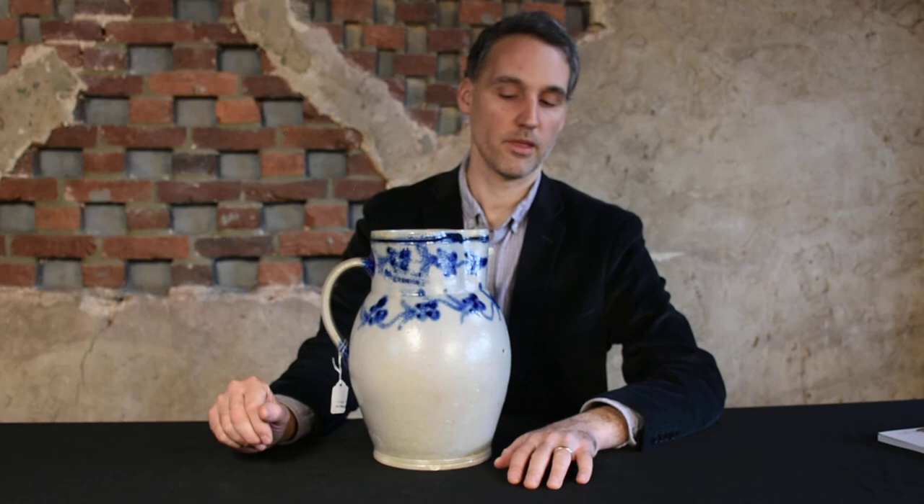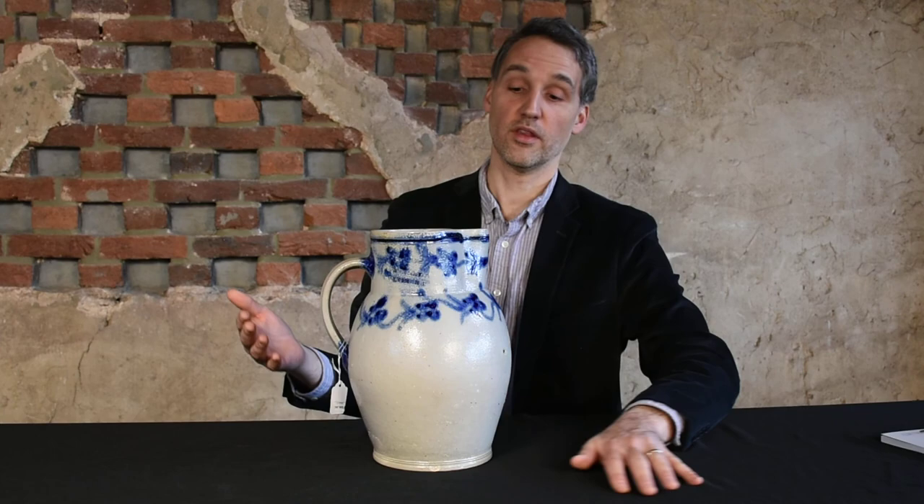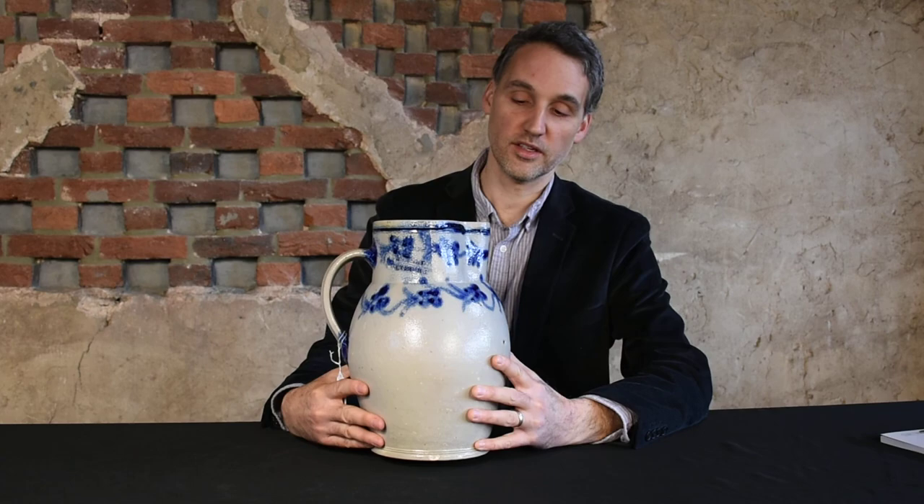I believe somewhere in the 1821 to 1823 range. These H. Remy Baltimore vessels predate that. The question is whether they were made during William Myers' tenure — around 1812 to sometime in the mid-1810s, perhaps a little bit later — or under Jacob Myers' tenure. They would certainly predate the H. Myers time period. My personal feeling, even though we conservatively date these to around 1818, is that there's a good chance they were made closer to that 1812 date.